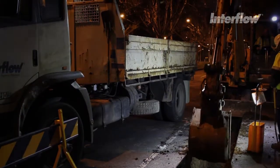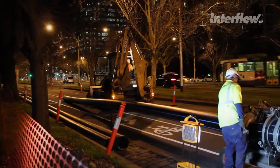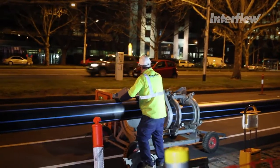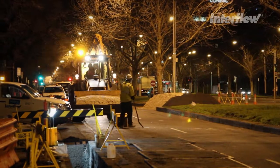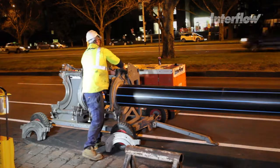Each night a trench was excavated and a section of pipe was welded together, installed and backfilled, such that at the end of the shift the road could be returned to service. The timing of all activities was critical to ensure there was no disruption to traffic the following day.